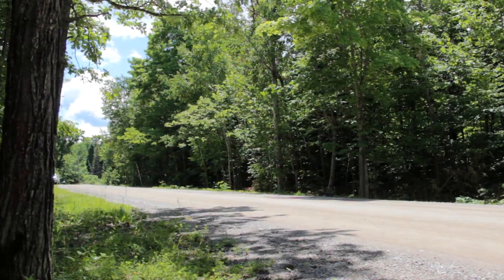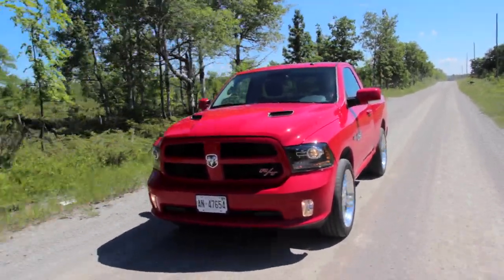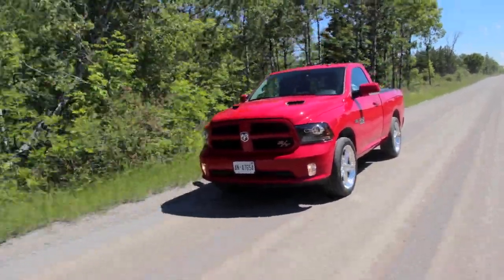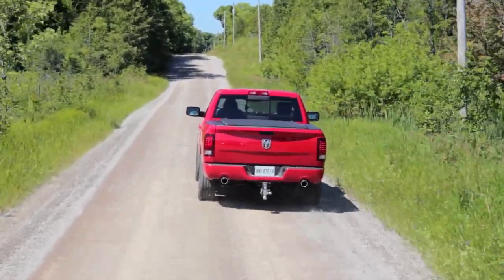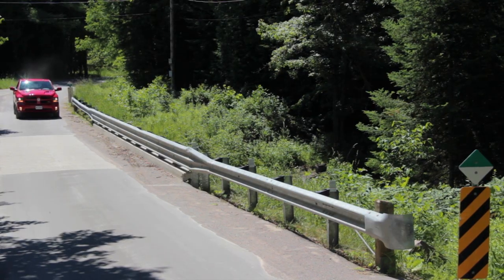So why build the RAM RT? Well, RAM — which was spawned by the Dodge brand — has a history of building trucks that aren't just functional but sometimes just for fun. There was the Little Red Express, there was the Warlock, and other brands have done it too: Ford with their SVT Lightning, the Silverado SS. These are trucks built for the enthusiast, for the guy that just loves trucks. They're never big-volume builds, but that's what makes them collectible — that's what makes them future classics.